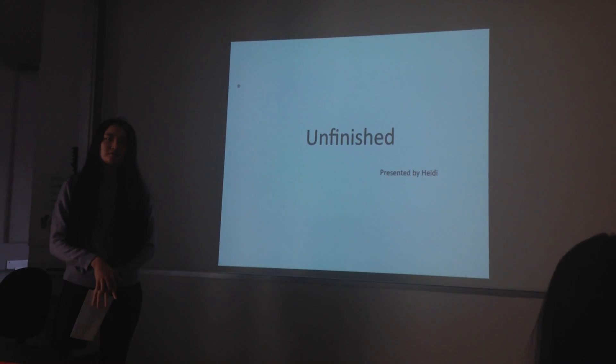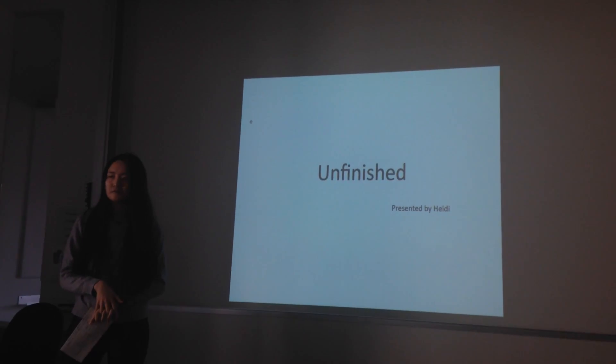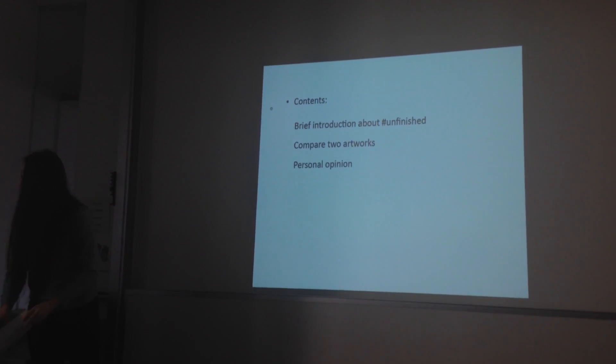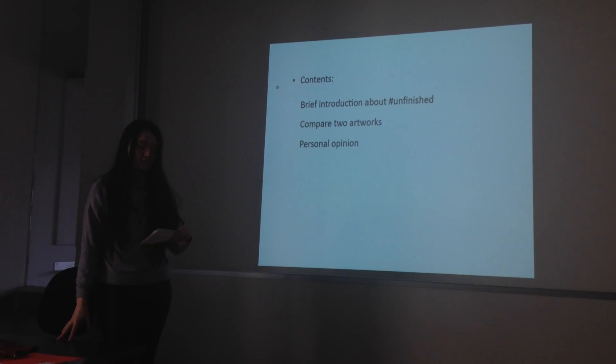Good morning. Today I'm going to present an exhibition in that mural. It's called Unfinished. Firstly, I'm going to talk about why it's called Unfinished.